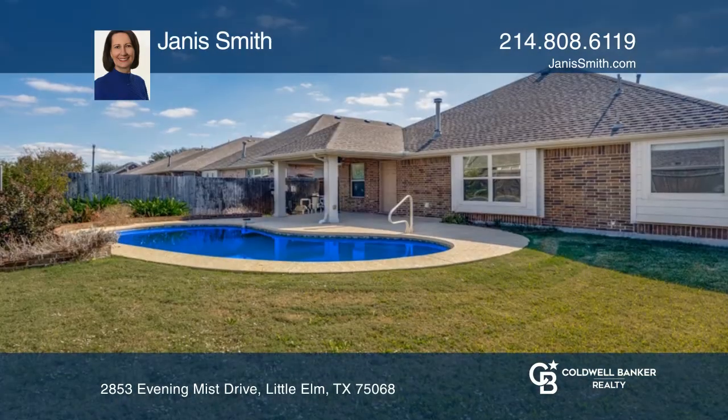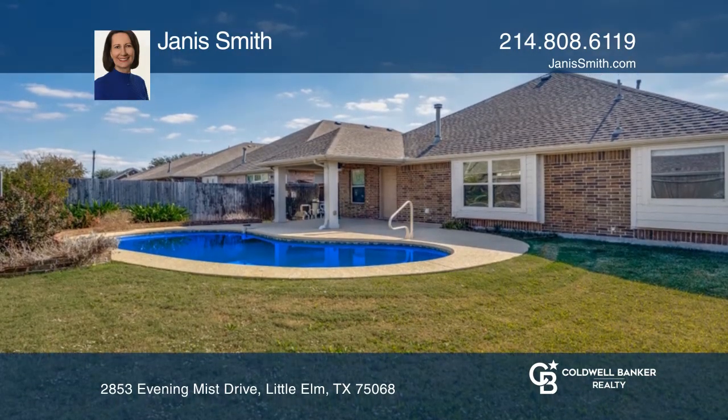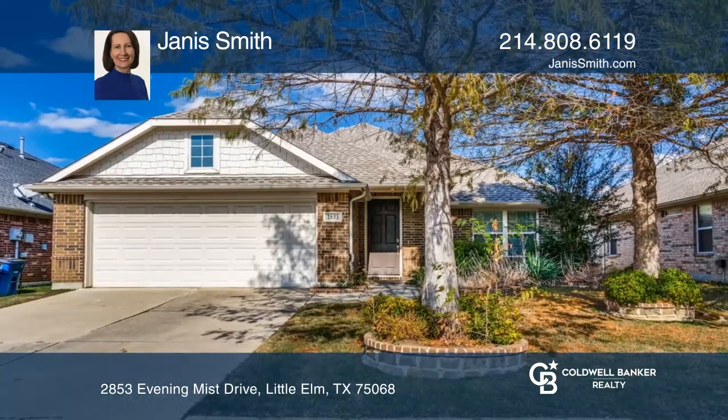The primary suite has a nice backyard view of the sparkling pool and a good-sized grass area. Janice Smith can tell you more.